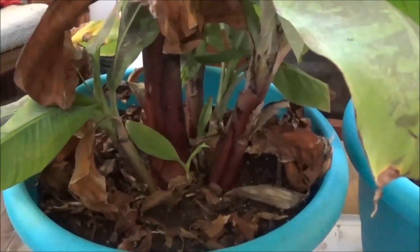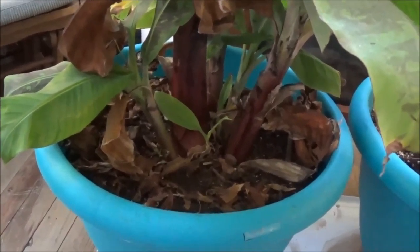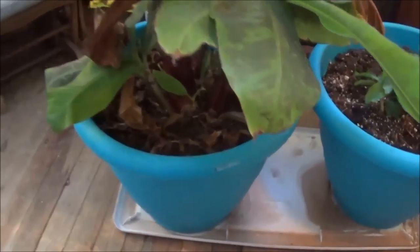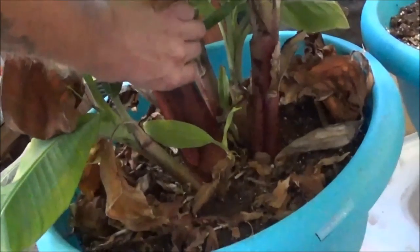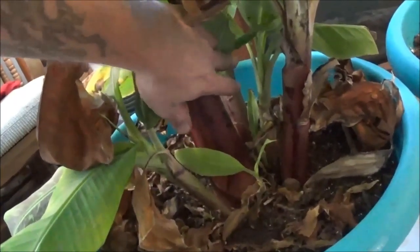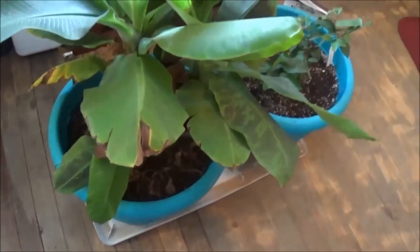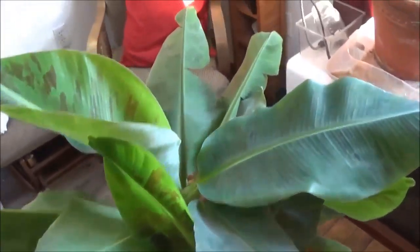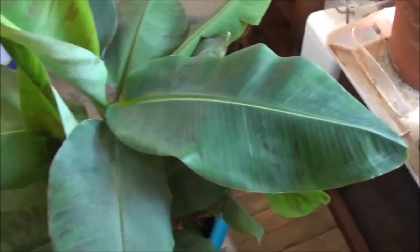The dwarf Cavendish banana plant — you can actually see I have multiple plants. There's one, two, three, four, five, maybe six or seven. I will eventually be keeping just this one and harvesting out the rest, transplanting them into separate pots. Hopefully they all survive, but you can see even with all of them in there right now it's still thriving.